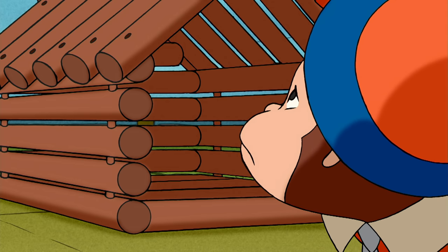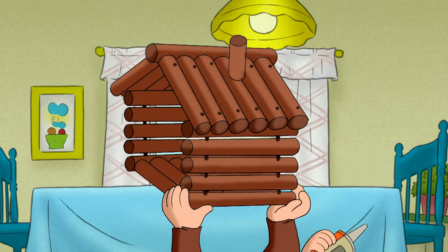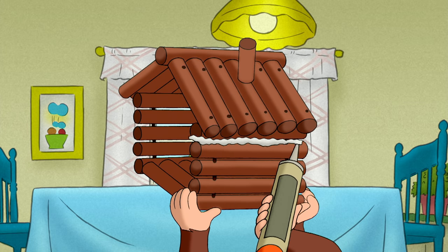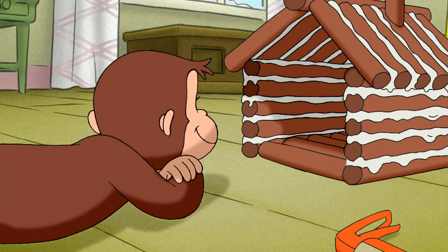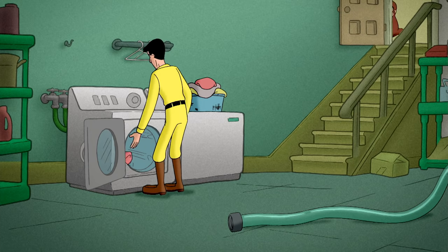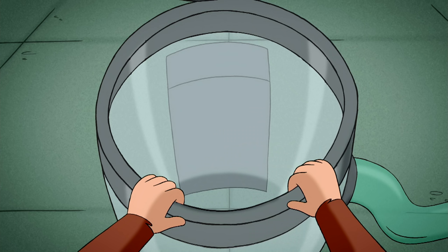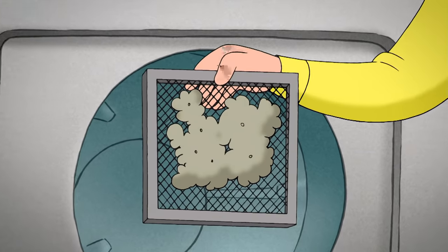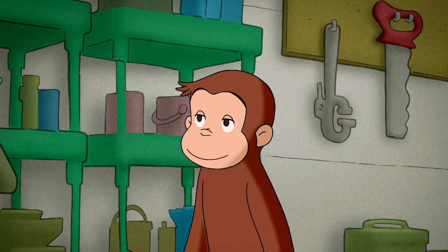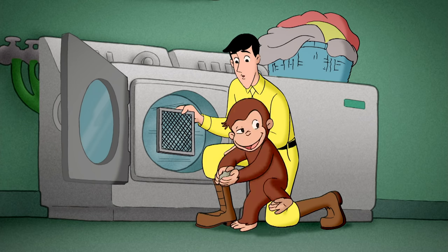Except it did have a lot of cracks. So George caulked them. Now he needed some fluffy stuff. But he was out of fluffy stuff. The lint from the clothes dryer would work just as well.